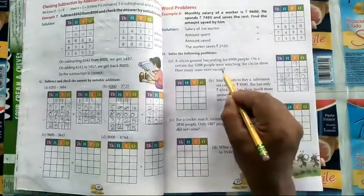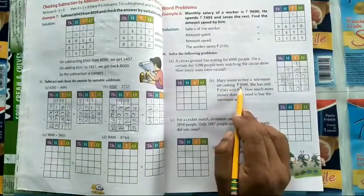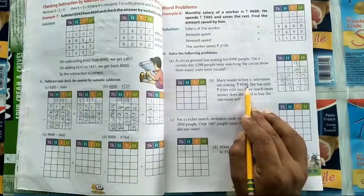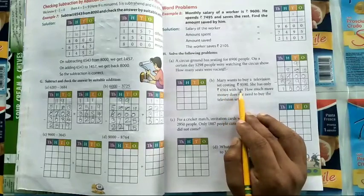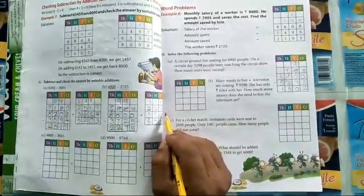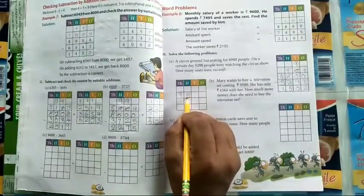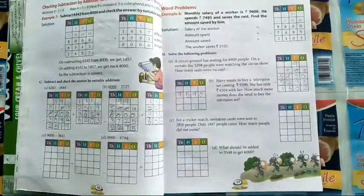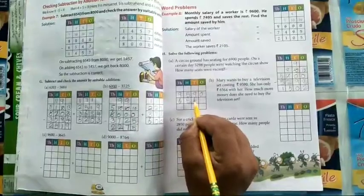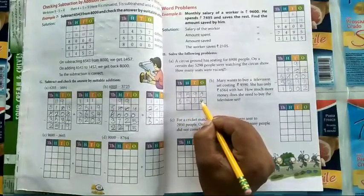Second one: Mary wants to buy a television set costing nine thousand five hundred ninety rupees. She has only six thousand five hundred sixty-four rupees with her. How much more money does she need to buy the television set? The total amount she needs is 9590 and she has 6564, so find the rest of the amount.